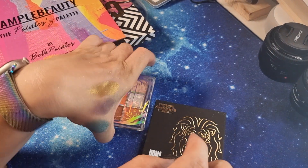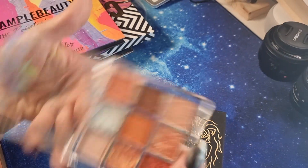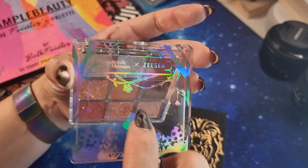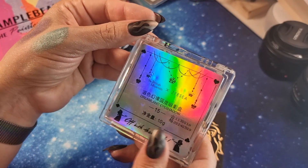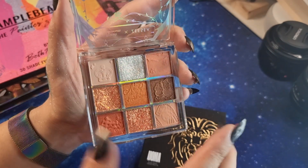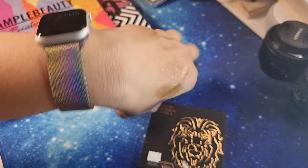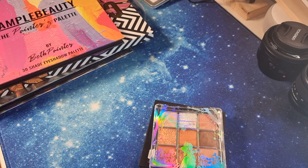Then we have Zeesea Cosmetics — a Chinese indie brand. This was in collaboration with the British Museum in London — the 'Alice in Wonderland Dreamland' eyeshadow palette. It's so cute! There are two glitters which aren't so cute, but this shade — oh, it's so beautiful and luminous. I'm curious to try the bigger palettes from this brand.